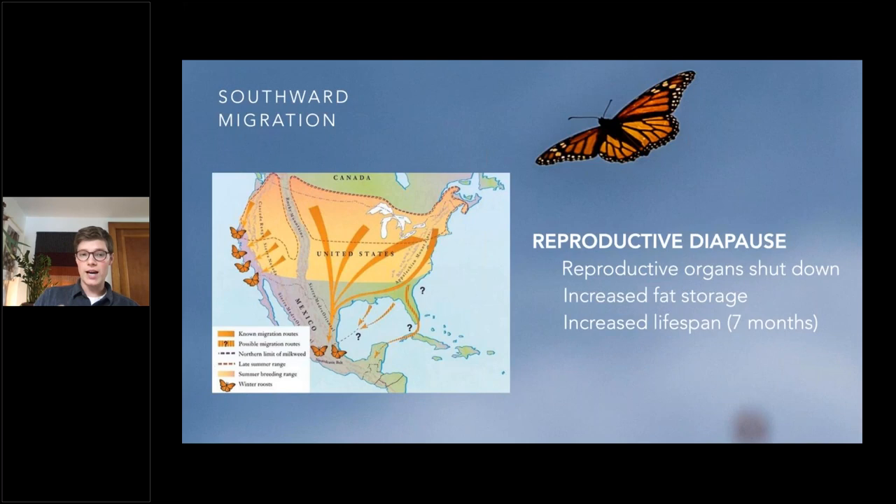This different body type is called reproductive diapause. They essentially shut down all of their reproductive organs, increase their fat storage, and increase their lifespan — reaching up to seven months in their adult form. Remember, from egg to adult in a regular life cycle is about a month to a month and a half. So they've extended their lifespan up to seven or eight times to make this migration. They do this migration in August or September, funneling down in a cascade as they recognize those seasonal changes to one tiny, tiny place in Mexico.